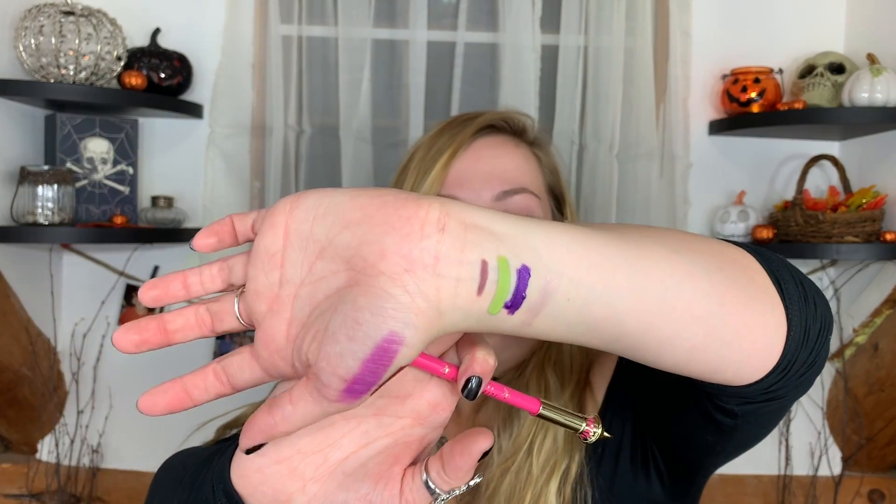There is a lip liner in the shade Scorpio, which also looks to be purple — so there's a lot of purple in here. That is the classic top on there. I really love these. I have another one in the shade dominatrix, which I use all the time with the celebrity skin lip ammo. That's a really good combination.